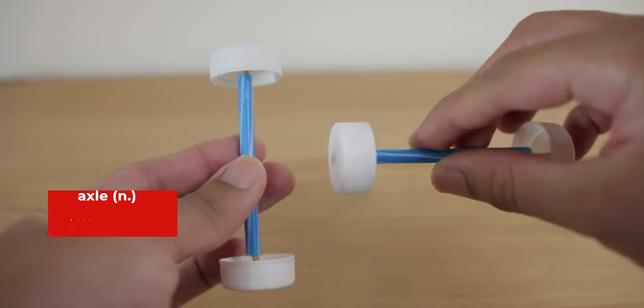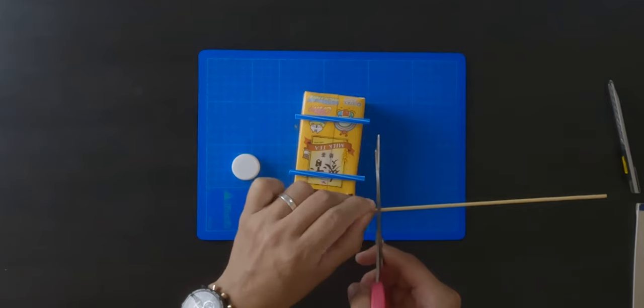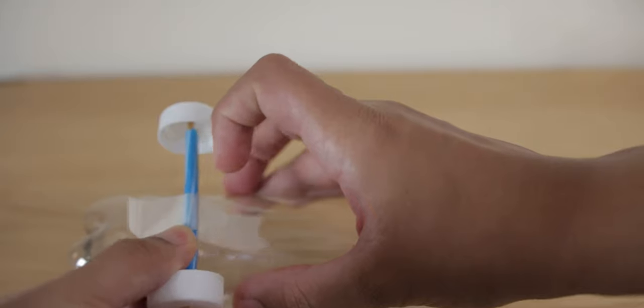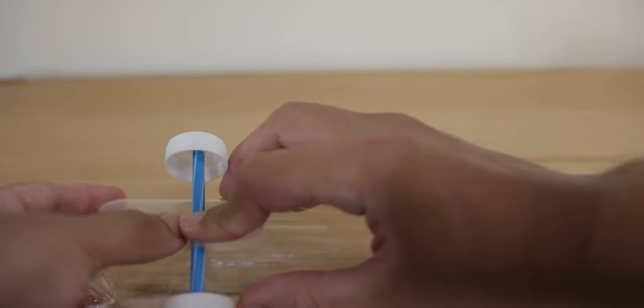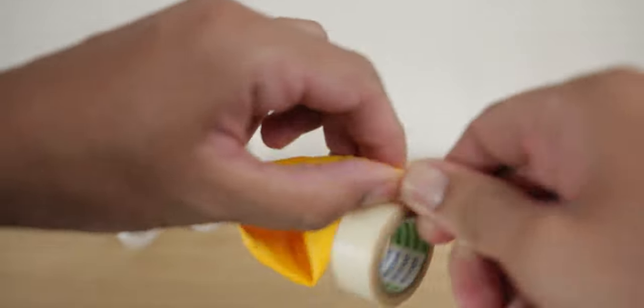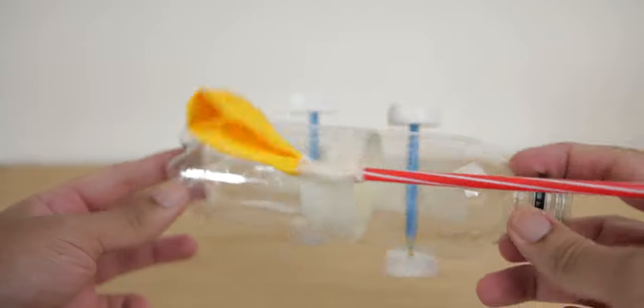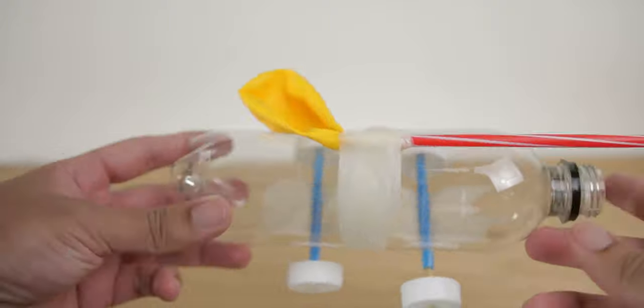Today we're going to make an air-powered car. For that, we're going to need a pair of axles with wheels on the ends. We could build them from scratch, but since I already have a pair from the last project, I'm just going to reuse them. To see how I made these, you can click on the link to check out my previous video. After you've made your axles, attach them to the water bottle. Then insert a plastic straw in the mouth of the balloon and tape it shut. Finally, attach the balloon to the bottle with some tape.